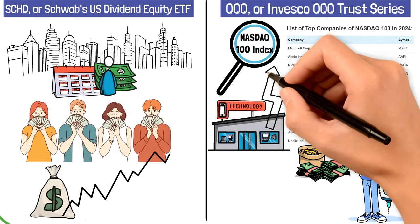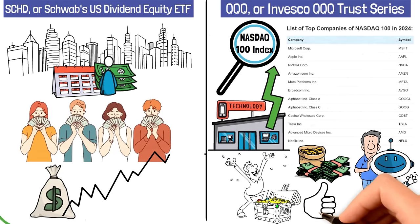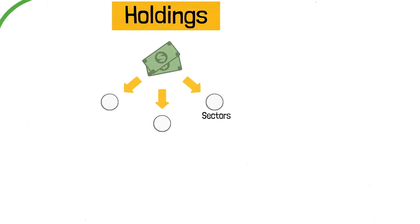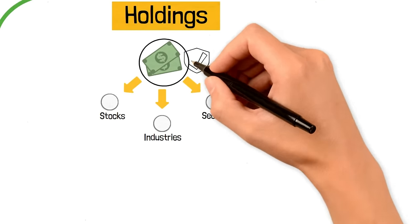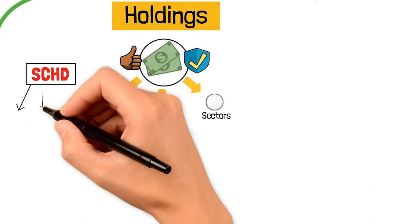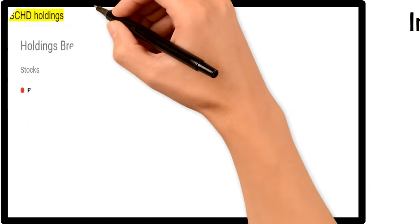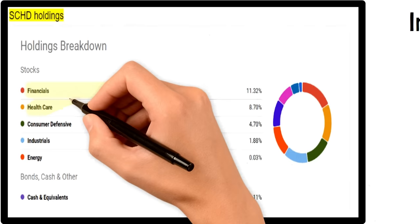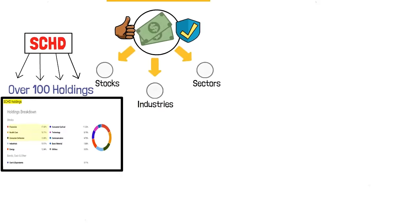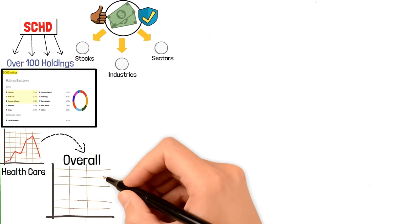QQQ is all about tech companies, and it's for people who believe in the power of technology to make big returns. Tech companies tend to grow fast and bring in lots of profits. Regarding diversification, we want many different sectors and industries to make money as safely and reliably as possible. SCHD has good diversification with over 100 holdings and many sectors evenly distributed, with financials, healthcare, and consumer defensive being the top three. This means if one sector experiences a downturn, the impact is cushioned by the others.